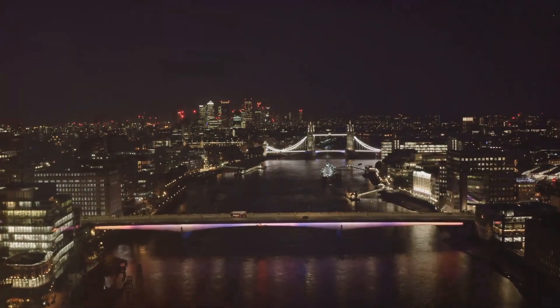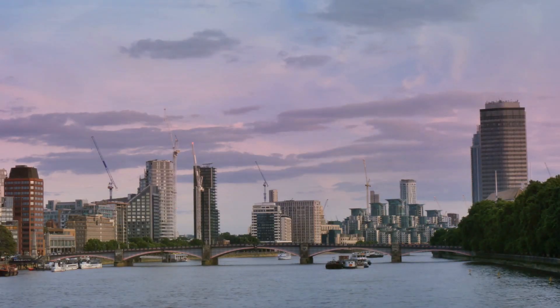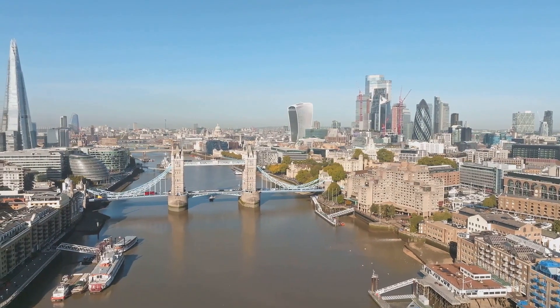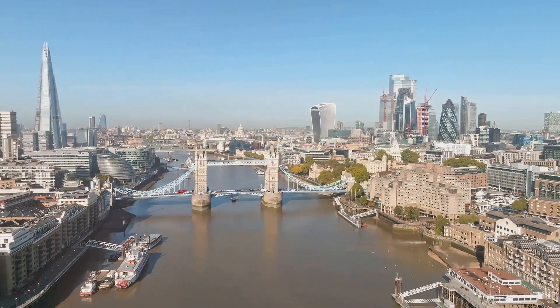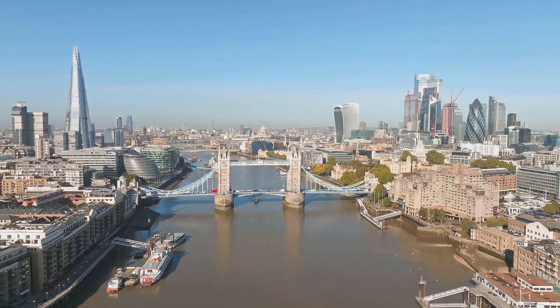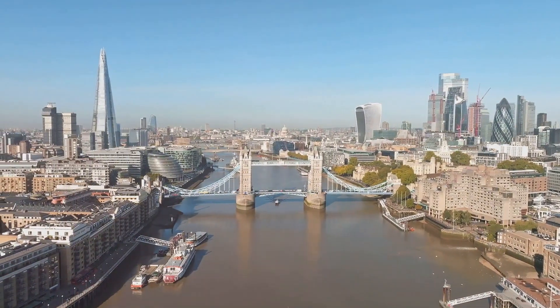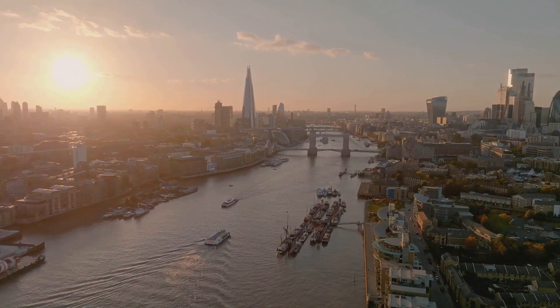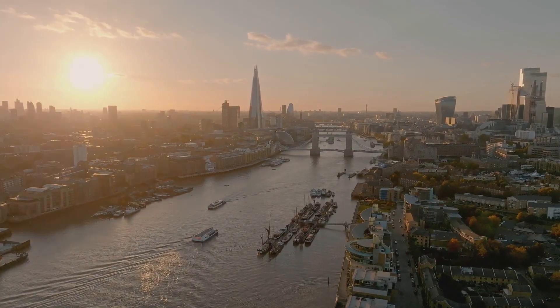It's even been featured in films, standing sentinel against fictional floods and alien invasions. Who knew a giant floodgate could be so photogenic? But the Thames Barrier is more than just a tourist attraction or a movie star. It is a vital piece of infrastructure, a testament to human ingenuity, and a reminder that even the mightiest rivers can be tamed. It is London's guardian, standing watch over the city, ensuring its safety for generations to come.